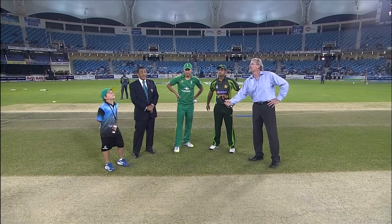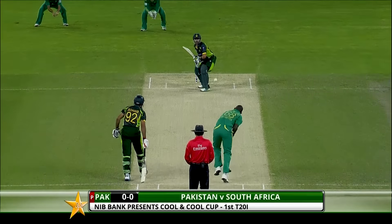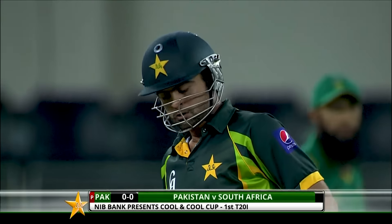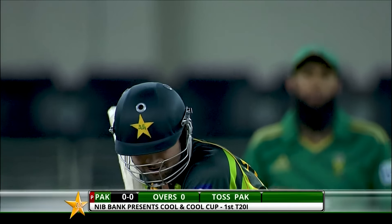Pakistan have won the toss and elected to bat. Just a hint of swing. All four of those games will be on 10 Sports, 10 Cricket, and also Super Sports.